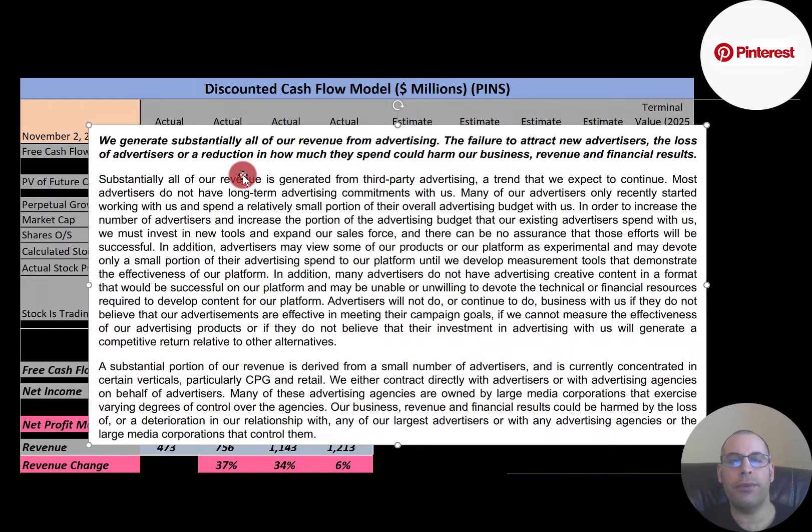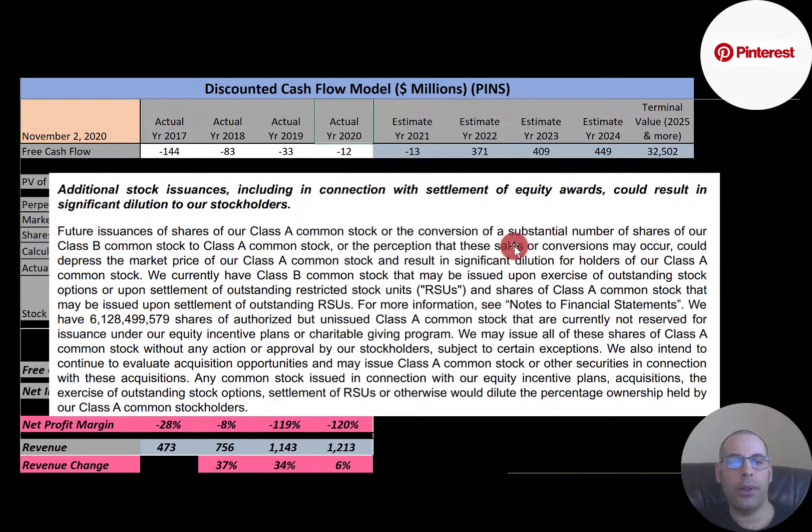The company generates all of its revenue from advertising, so it has to continuously attract new advertisers. There's no contract in place, so advertisers can go anywhere they want. Some advertisers don't exactly understand what Pinterest does, so Pinterest has to educate potential advertisers as well. When we looked at the financials earlier, we saw the company gave a lot of stock options to its employees — when those options vest, it will dilute your stock. Although stock options are a great way to attract or retain employees, it could be really harmful if too many options are given out.